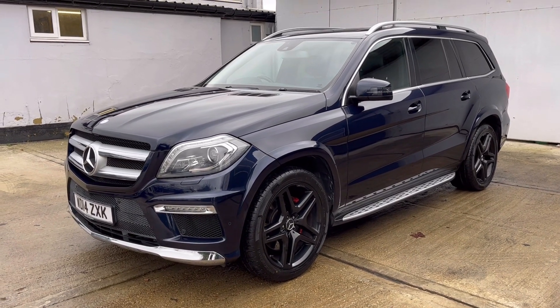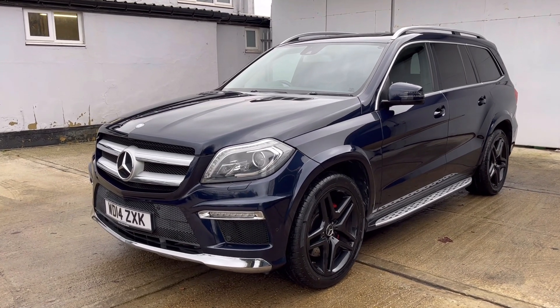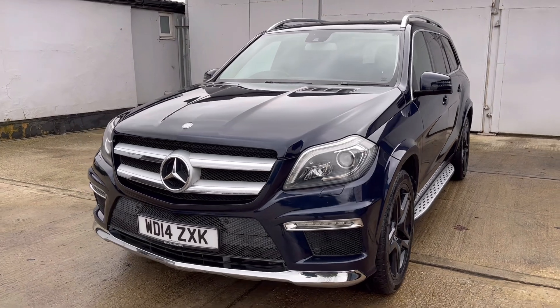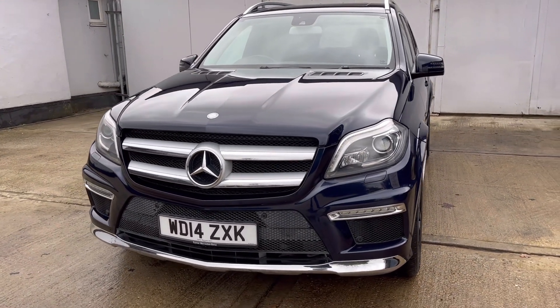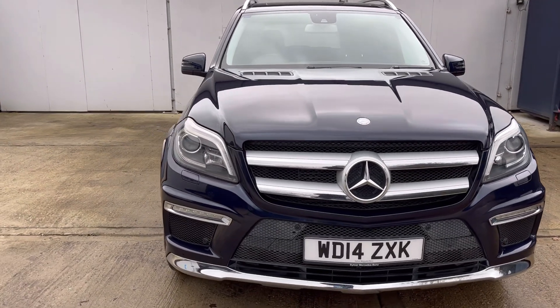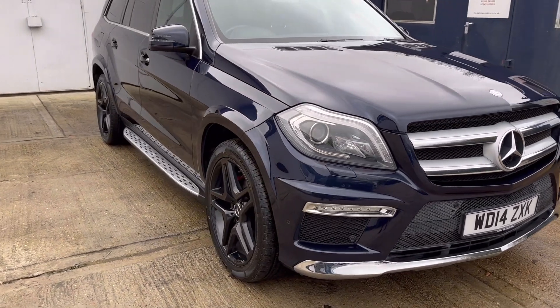Welcome to Barker Used Cars and to this our latest video for the Mercedes-Benz GL350. This is the 350 CDI Bluetec AMG Sport — a 3.0-litre V6, 7-speed automatic, 7-seater with permanent 4-wheel drive, first registered 31st of March 2014.